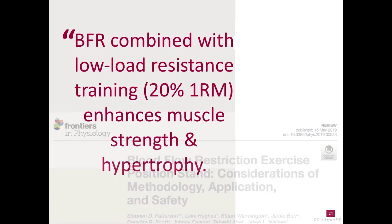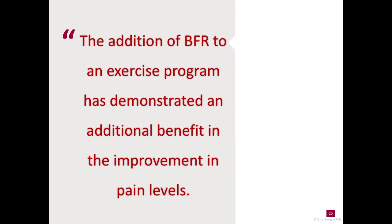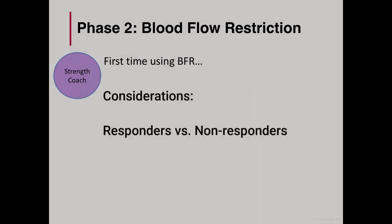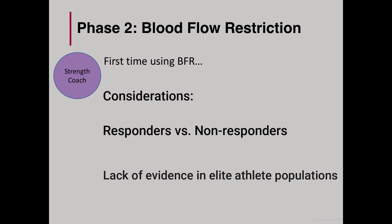Perhaps the most commonly known positive effect of BFR training is that when combined with low load resistance exercise, such as 20% of 1RM, it has been shown to increase muscle strength and hypertrophy similar to that of high load lifting. Another lesser known positive effect is that in conjunction with exercise, it's been shown to improve pain levels both acutely and up to 48 hours later. As with all training interventions, there are responders and non-responders. However, I thought it was time to see how BFR would work with this athlete. It's also worth noting that there isn't a lot of information with elite athletes in the literature, as most of the research has been done with physically active people only. However, it was worth a go.